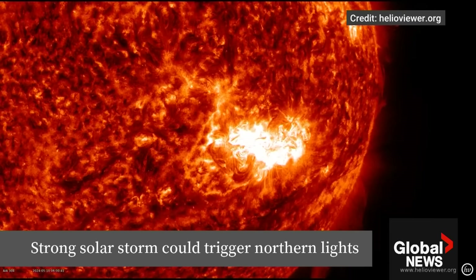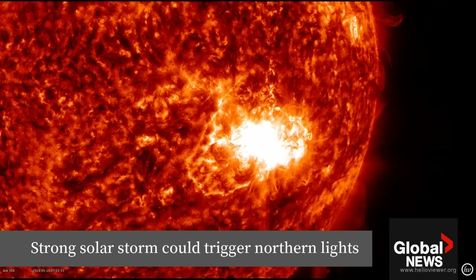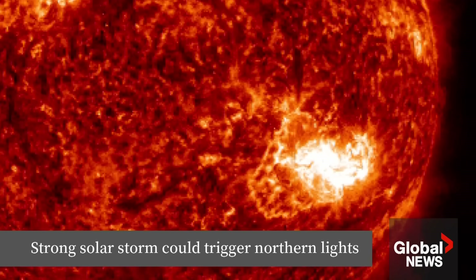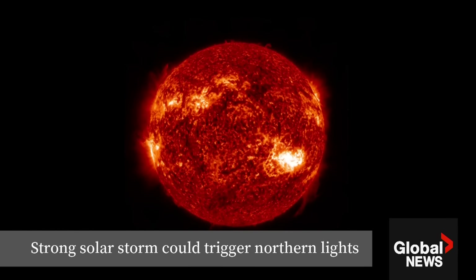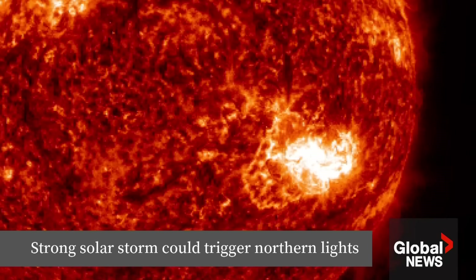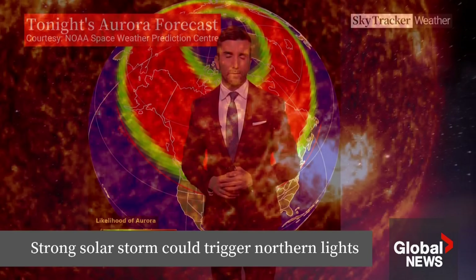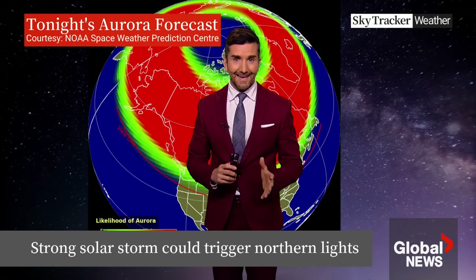We've been observing these eruptions over the last couple of days, and there are several strong flares that have been observed. These clusters are massive, and the particles from them travel millions of kilometers away at a very high speed — about 45 million kilometers per hour — and they interact with the magnetic field of the Earth, causing the aurora borealis. It's very far away, so predicting it is challenging, but we expect those coronal mass ejections to start impacting the Earth at some point today into the weekend.